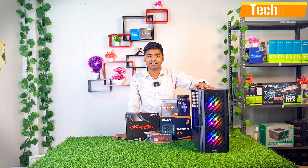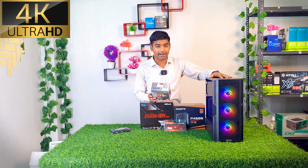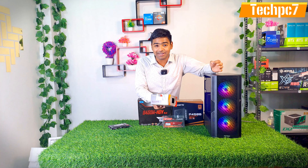Gaming performance has really increased. And if you talk about editing purposes — Adobe, FilmoraGo, Filmora, After Effects, Photoshop — even if you have to play software or view 4K editing, it's easy to do all of this. This is a 25,000 Rs. PC.